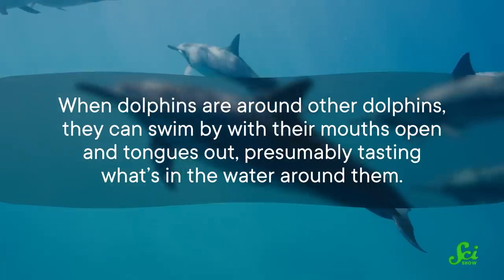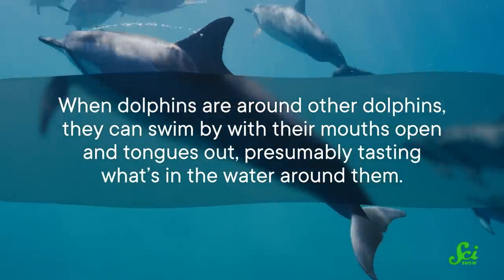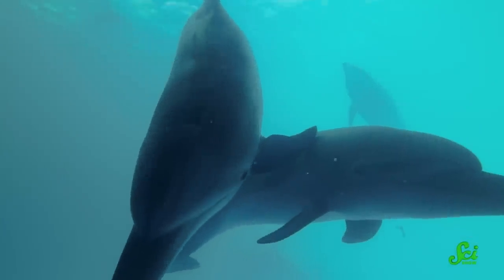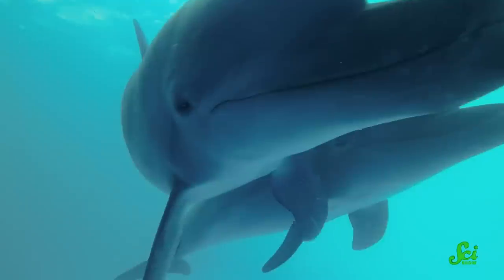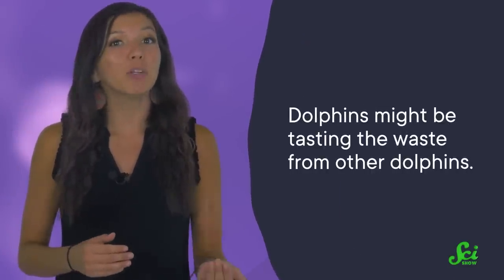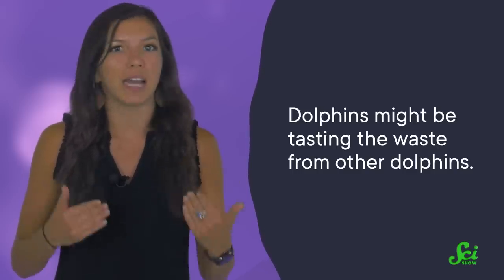Dolphins also don't have a sense of smell they could use to identify their buddies — they don't have the anatomy for it, and since they breathe air, sniffing underwater would be as dangerous for them as it is for us. When dolphins pop up to the surface, it's just to take a quick breath. So the researchers tapped into these animals' sense of taste. When dolphins are around other dolphins, they can swim by with their mouths open and tongues out, presumably tasting what's in the water around them. The researchers hypothesized that dolphins might be using their sense of taste to help recognize other dolphins — specifically, they speculated that dolphins might be tasting the waste from other dolphins, because the chemicals in pee can linger in the water longer than light or sound.